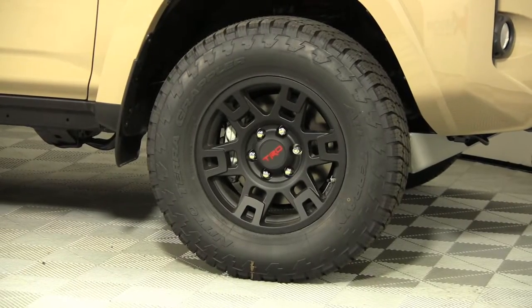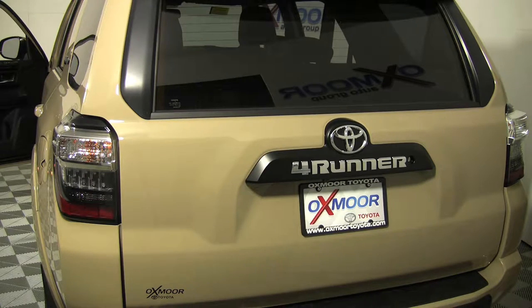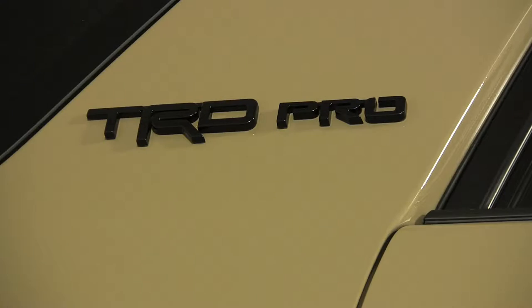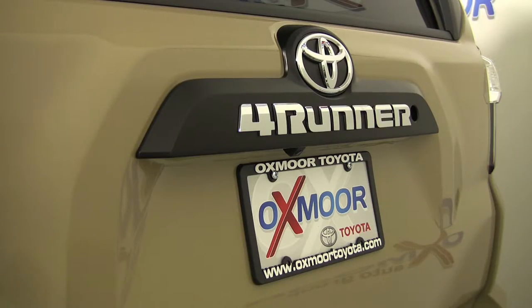The Toyota 4Runner TRD Pro is a terrain-conquering vehicle that comes fully equipped with the TRD hardware that helps serious off-roaders go places they never before dreamed possible. Because they're from Toyota and TRD, you know that every component has been designed and built for optimum durability.